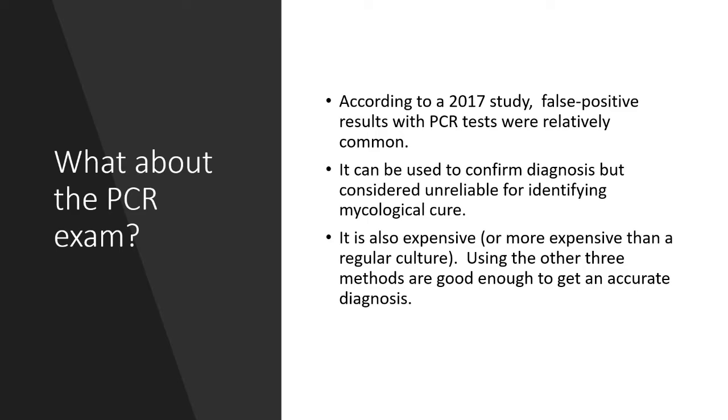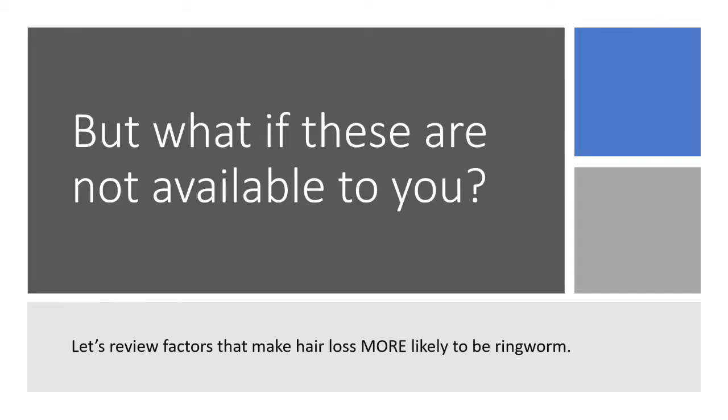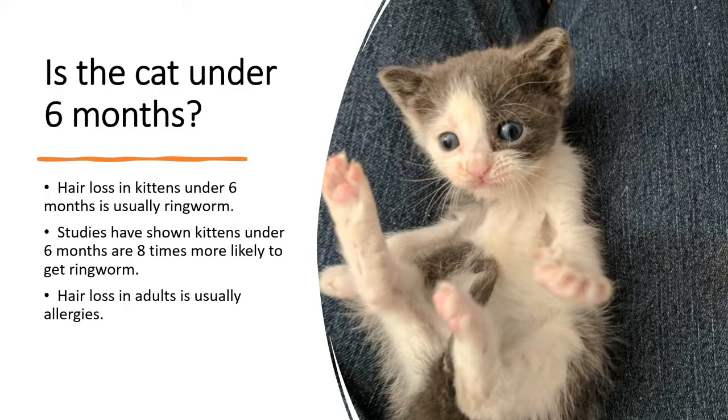It's unnecessary and an added expense. But what if these are not available to you? Let's review factors that make hair loss more likely to be ringworm. First, is the cat under six months? Hair loss in kittens under six months of age is usually ringworm. Studies have shown kittens under six months of age are eight times more likely to get ringworm than adults. Hair loss in adults is usually allergies.